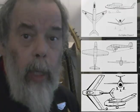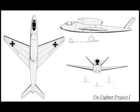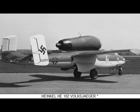Here's the earliest one: the Focke-Wulf Project One Fighter. This was the first of a series of designs from Focke-Wulf in 1942 for a single-seat, single-jet engine day fighter. This aircraft design featured 30-degree swept forward wings and a V-tail. The turbojet was mounted on top of the fuselage, behind the cockpit, in the manner of a Heinkel 162.